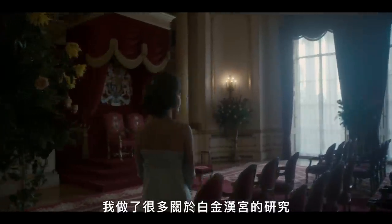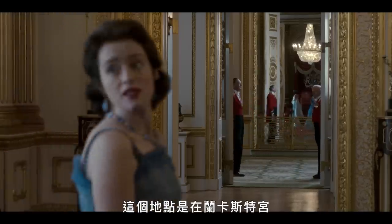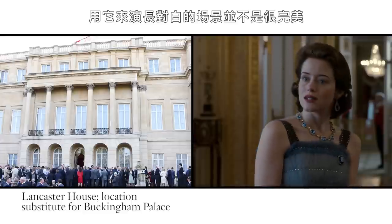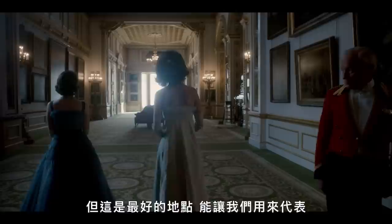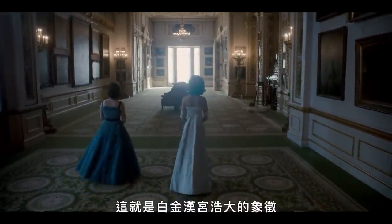I did a ton of research into Buckingham Palace itself. I did a tour of Buckingham Palace. This particular location is Lancaster House. It's perfect for the tour. It's a government building and it's therefore less perfect for staging long dialogue scenes. But it's the best location we have for representing what Peter Morgan called the sheer mileage of the place — the sheer mileage of Buckingham Palace.